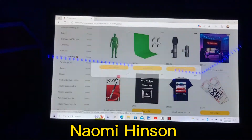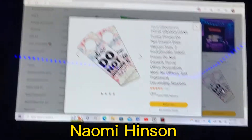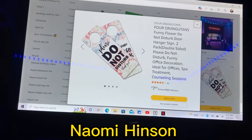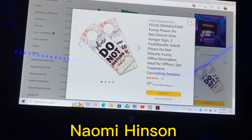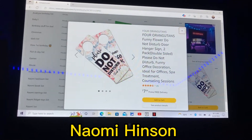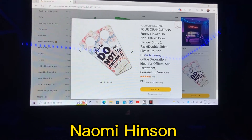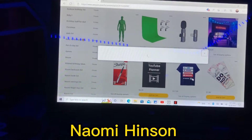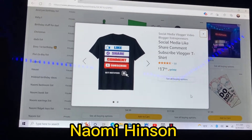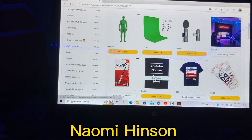Number seven is do not disturb signs — it's two of them and they're $8. I could put it on my door when I'm doing YouTube videos. Right now I just text my family, lock my door, and let them know I'm recording. But this way, if somebody didn't see the text, they'd see the sign. Number eight is a vlogger shirt and it's $18. It's a YouTuber t-shirt that says share, comment, subscribe, get notified. I saw it on Amazon and thought it looked cool.